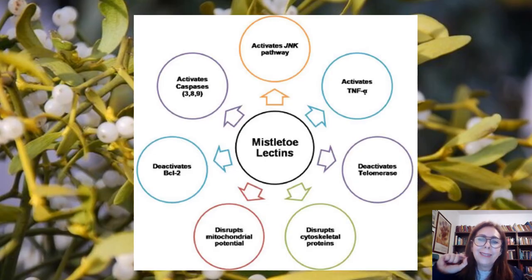The lectins are the most important part of the plant. The actions of the Mistletoe lectins include: activating TNF-alpha, deactivating telomerase, disrupting cytoskeletal proteins, disrupting mitochondrial potential, deactivating BCL2, activating Caspases 3, 8 and 9, and activating the JNK pathway. The scope of action of the Mistletoe lectins is enormous.